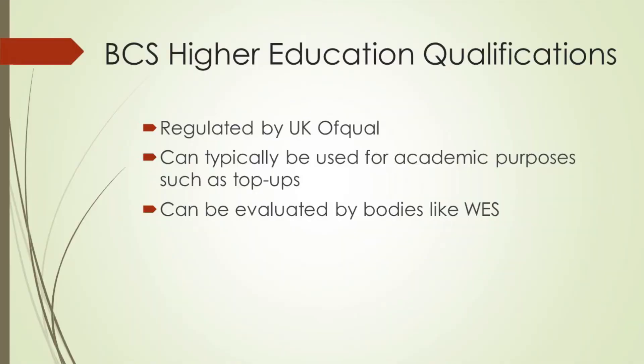Essentially, the higher education qualifications are a modular program. You complete the exams at level four, then go on to level five, and after that level six. Those exams are mapped to an academic structure because they are regulated by the appropriate regulatory bodies — in this case, Ofqual and Qualifications Wales. What that means is you can use them as academic qualifications. You can use them to gain entry into university through what is known as a top-up. If you complete level four and level five, you can gain final year entry into university. There are a number of universities in partnership with BCS that accept the BCS qualifications for this purpose.